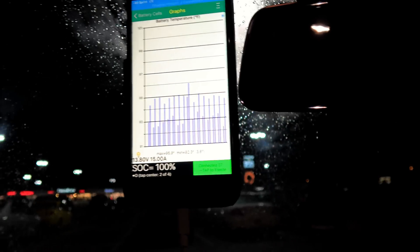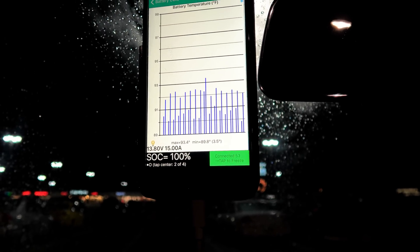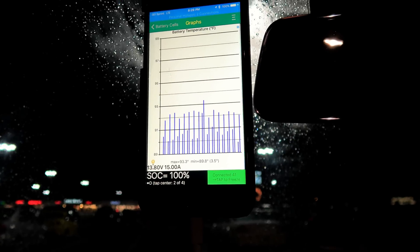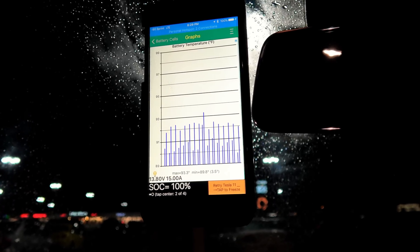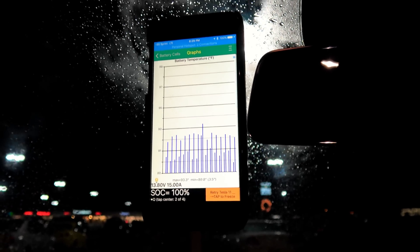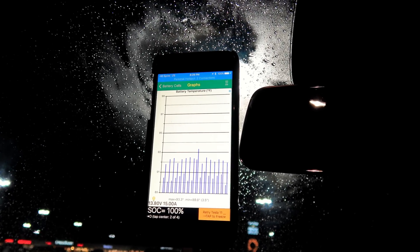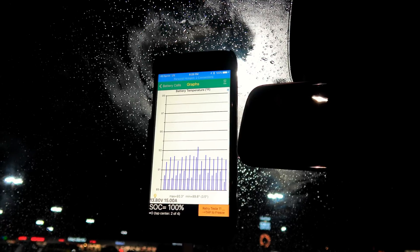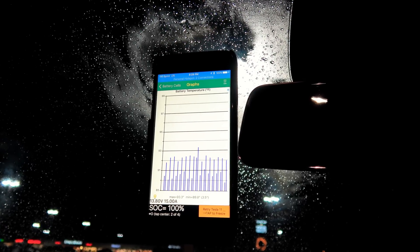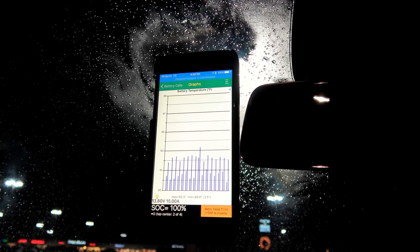Pack temperature is currently 93.4 degrees Fahrenheit as a high and 89.8 degrees Fahrenheit as a low. Top highest temperature during charging was approximately 113 degrees — didn't stay there long. The cooling system had no problem keeping up with it at 44 degrees outside.